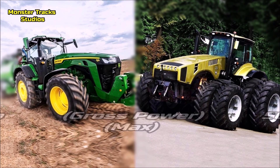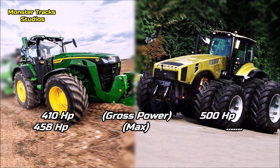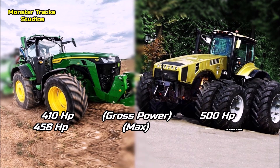The gross power of the Deere is at 410 horsepower, with the peak boost touching 458. Belarus from the other side is higher in power, touching 500 horses — almost 42 horses higher than the Deere. So again, Belarus comes first here.